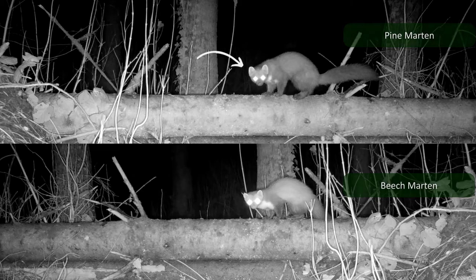The ears of the pine marten are bigger and closer together. The beech marten have smaller ears, which are wider spaced. This makes their head look wider or more triangle shaped compared to the pine marten.